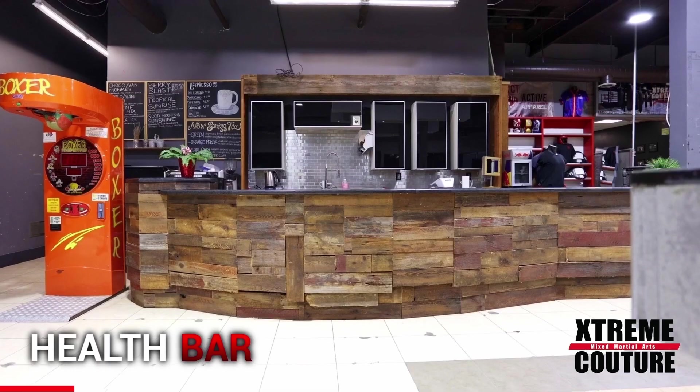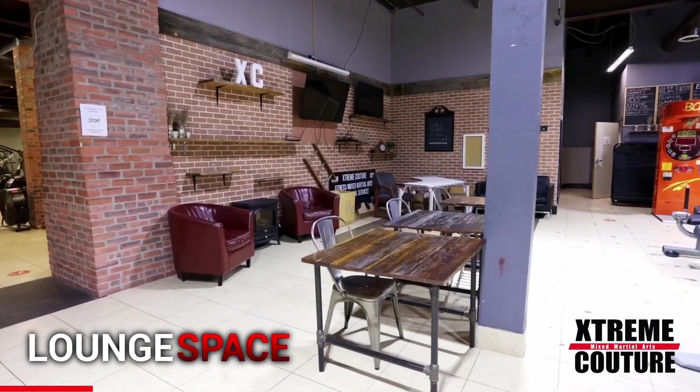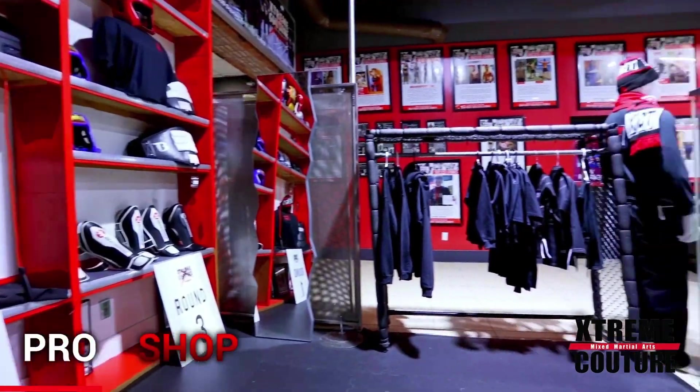When you first enter the club, the first thing you'll notice — beyond our staff's friendly smiles of course — is the expansive lobby, reception area, and the complete lounge seating space and a pro shop.